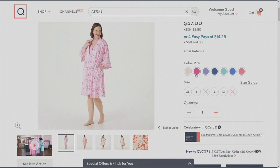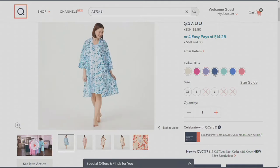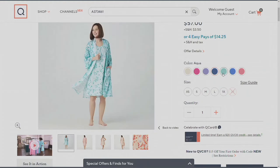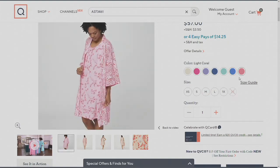There's your pink. Purple. Blue. Aqua. Vista blue — that's one of our newer colors, one of the new colors for the spring season. And then light coral, also one of our new colors.